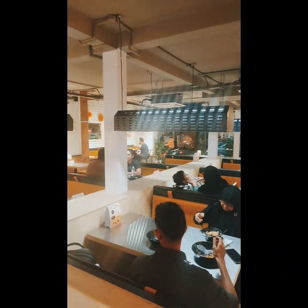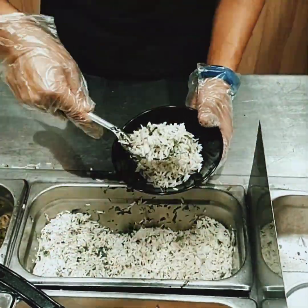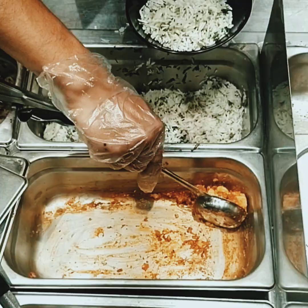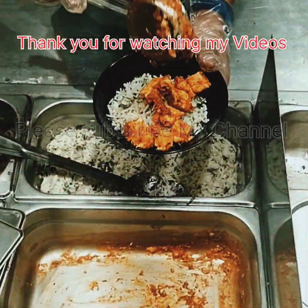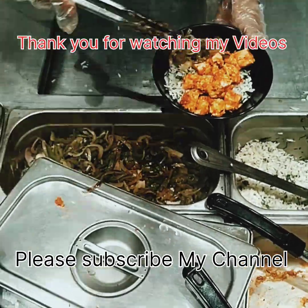I will recommend you to come to this place and have the experience. I am sure that you will like it. If you are new to this channel, please like, comment and subscribe. And let me know which part of the meal you liked the most. Thank you. Love you. Bye bye.